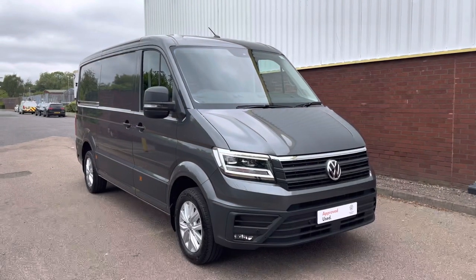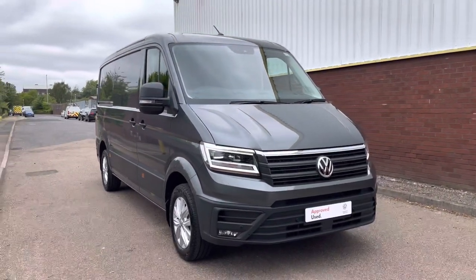Hello, my name is Fazzy here at the Volkswagen Van Centre in Birmingham, and today I'm going to be taking you around this approved used vehicle. We're looking at this approved used Volkswagen Crafter Trendline.